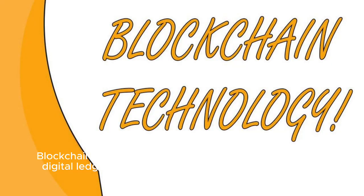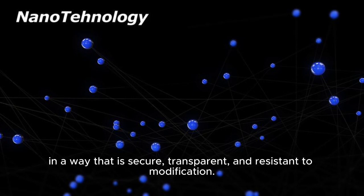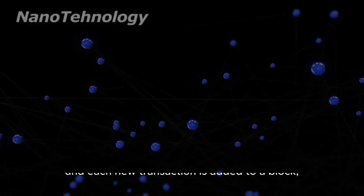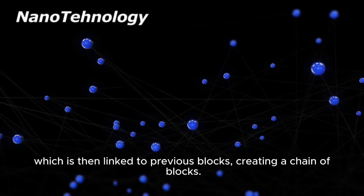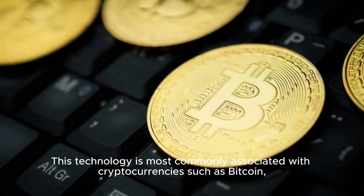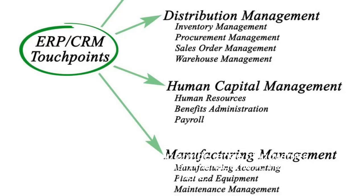Blockchain technology is a decentralized and distributed digital ledger that records transactions across multiple computers in a way that is secure, transparent, and resistant to modification. It operates through a network of interconnected nodes, and each new transaction is added to a block, which is then linked to previous blocks, creating a chain of blocks. This technology is most commonly associated with cryptocurrencies such as Bitcoin, but it has applications in a wide range of industries, including finance, supply chain management, healthcare, and more.